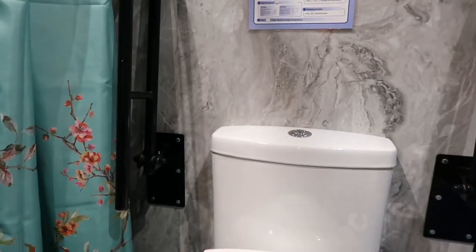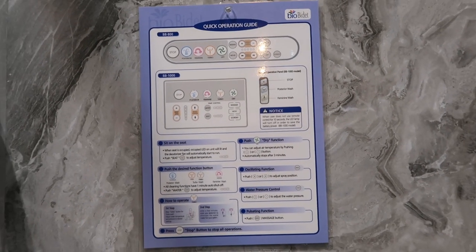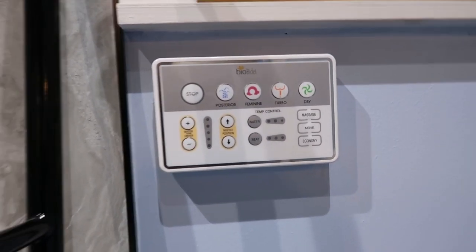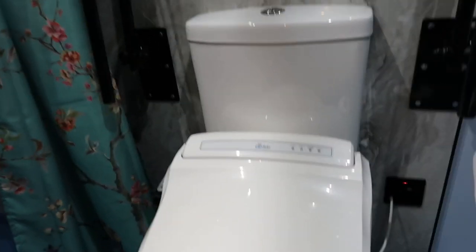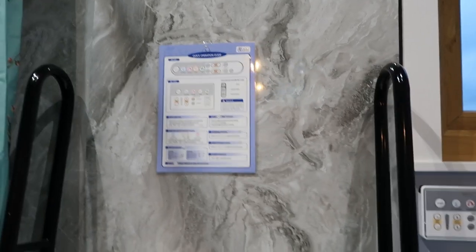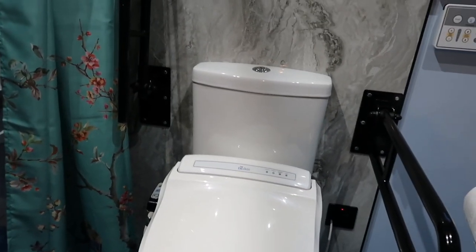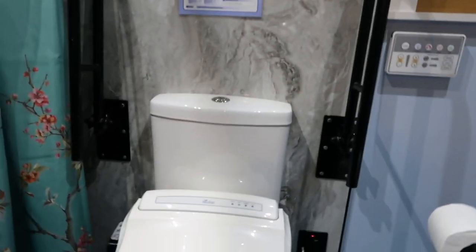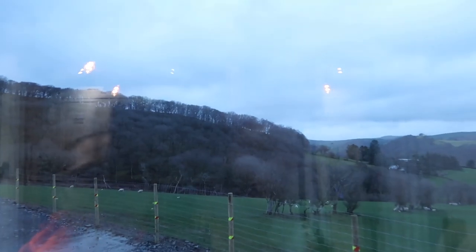The toilet is a bidet — if you need one you'll probably know how to use it, but there are instructions and a little control panel. I haven't tested the height yet. It doesn't do anything unless you're sat on it, so you can't accidentally spray water everywhere. There are grab rails on both sides of the toilet, and because there's a lot of space you can do either a left or right hand transfer depending on what you prefer.